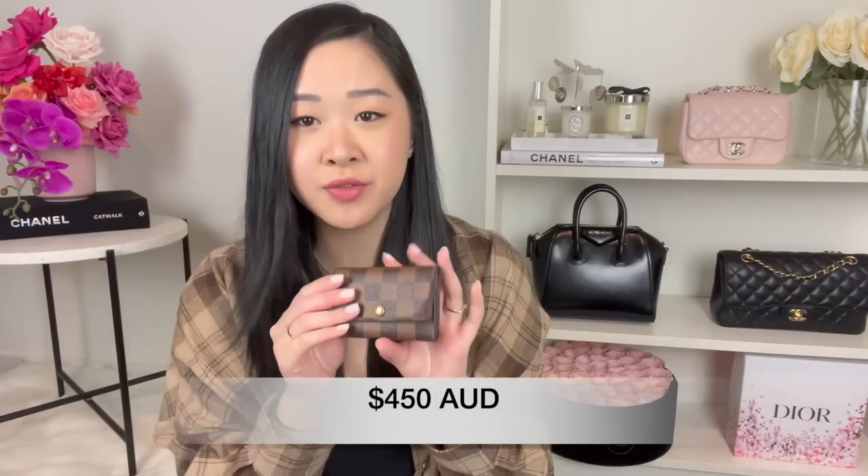Moving to the next leather good — I've got the Louis Vuitton six ring key holder in the Damier Ebene print. It's a trifold with rings for your keys and also fits cards at the back. This retails for $450 Australian dollars. I remember a couple of years ago this was cheaper than the key pouch, but now Louis Vuitton has made them the same price. I honestly don't reach for this as much anymore.